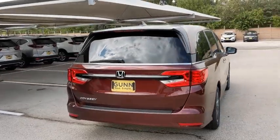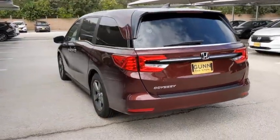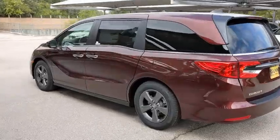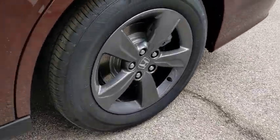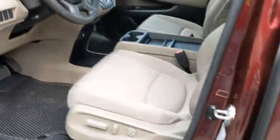Backup camera, power passenger seat, remote engine start, keyless entry, anti-lock braking system, stability control, traction control, lane departure warning, steering wheel audio controls, Bluetooth.